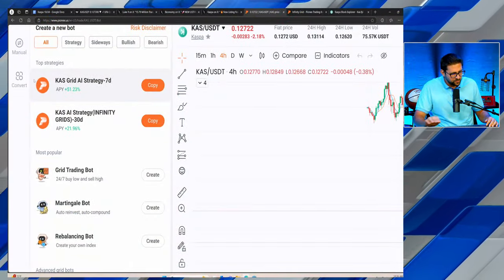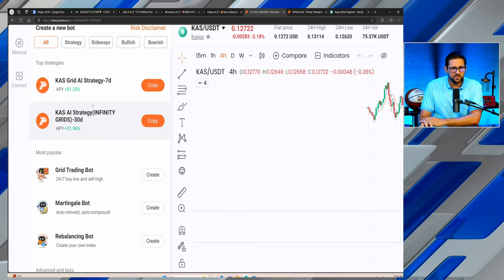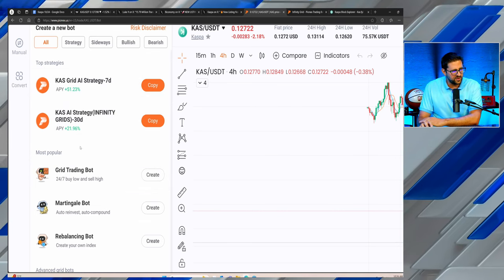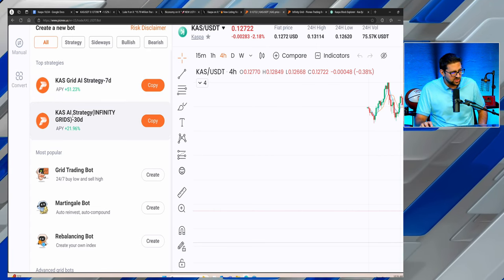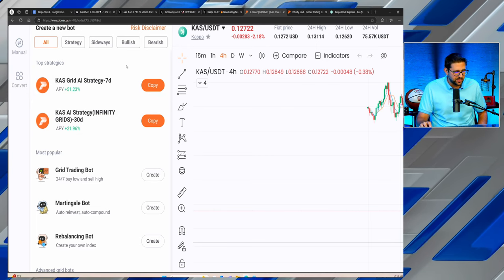How do we make money while Casper's price action is boring and consolidating? There's one trading strategy I've identified: the infinity grid strategy. Looking at the results — although price might be trending down in the short term, you're still able to make money with your Casper. There's a grid AI trading strategy on the seven-day that is up 51%, and the infinity grid strategy, which I'm going to talk about today, is up 22%.